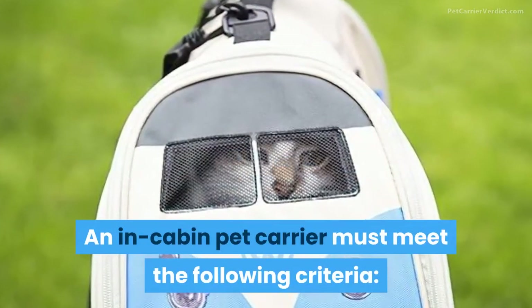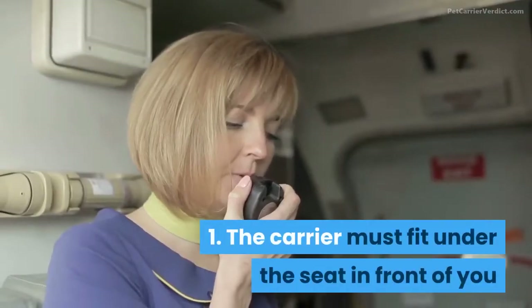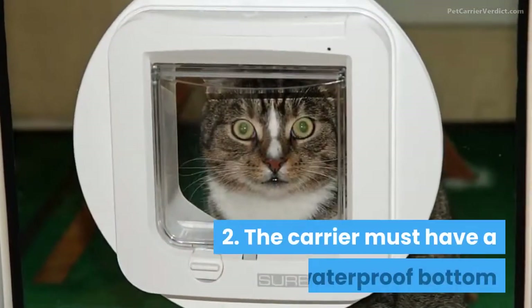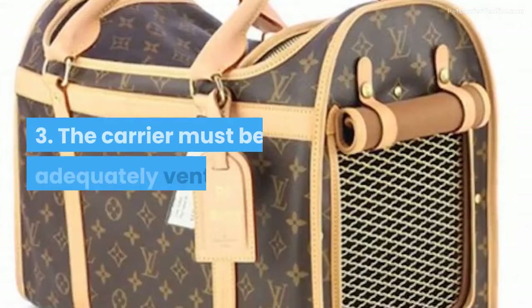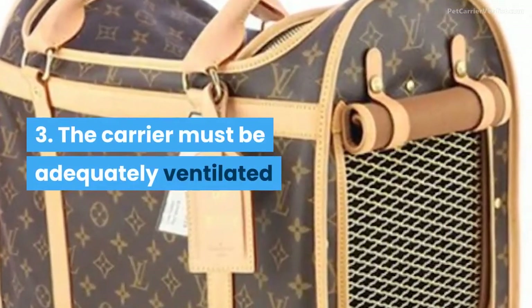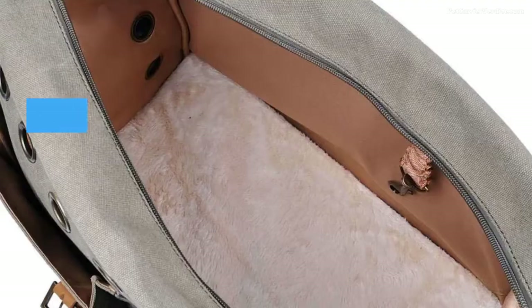An in-cabin pet carrier must meet the following criteria. 1. The carrier must fit under the seat in front of you. 2. The carrier must have a waterproof bottom. 3. The carrier must be adequately ventilated. Typically, this means that at least two sides must be mesh.